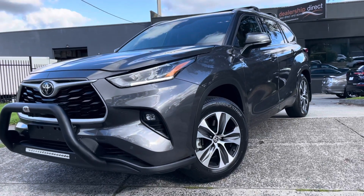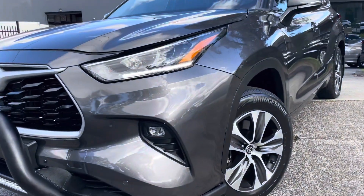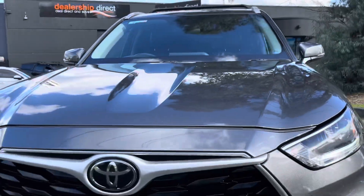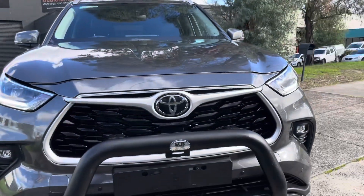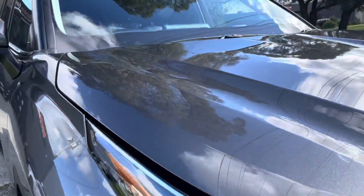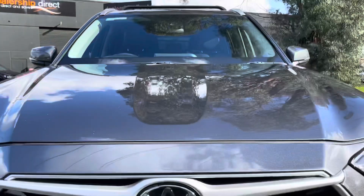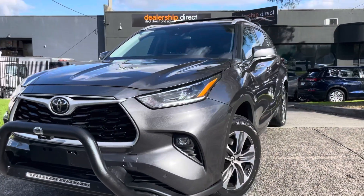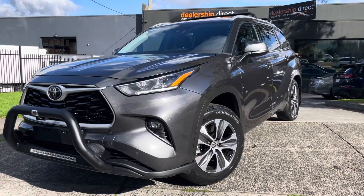Hi guys, it's Paige from Dealership Direct. Thank you again for taking the time to watch another one of our video presentations. Today we're going to be taking you through this beautiful 2021 Toyota Kluger GXL. It's an automatic all-wheel drive, it's just done over 169,000 kilometres, and it's got all of your up-to-date safety tech and features that you would have been looking for and hoping for.